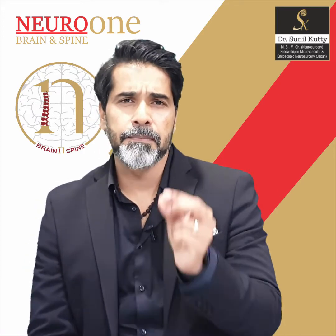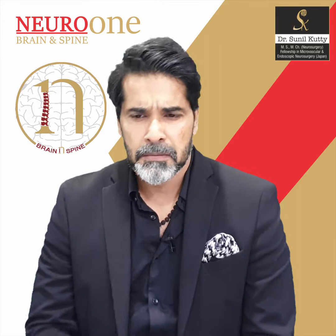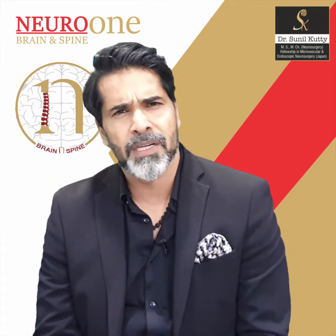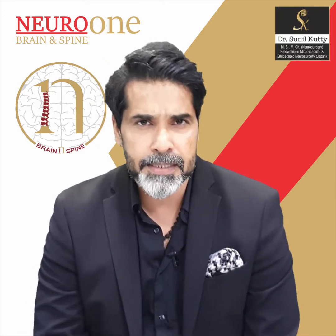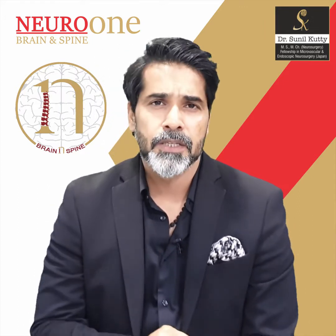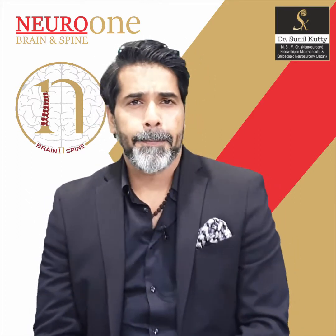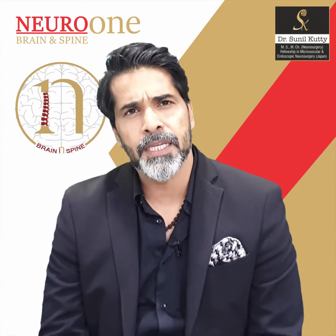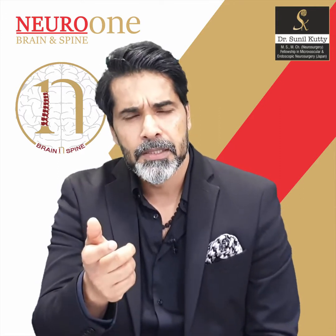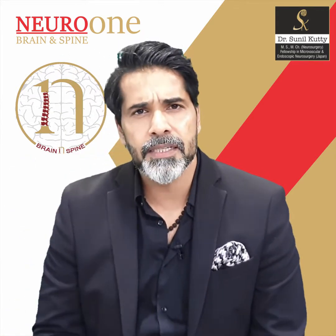In fact, it is a benign cyst. Cyst means just a membrane containing some fluid inside, so it's largely a membrane with a small amount of fluid inside. Usually the diameter of these lesions when symptomatic would be around a centimeter or so — it's so tiny, yet I would insist that each and every person with this cyst requires surgery. I will explain why I'm talking about surgery in a benign small cyst — benign means non-cancerous.